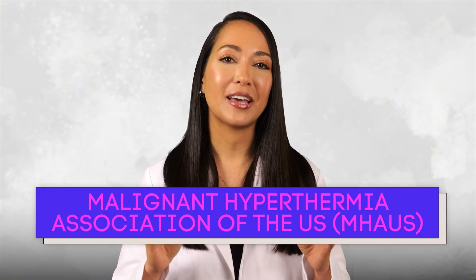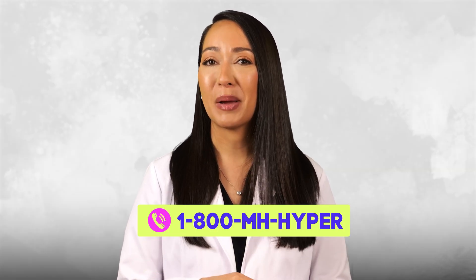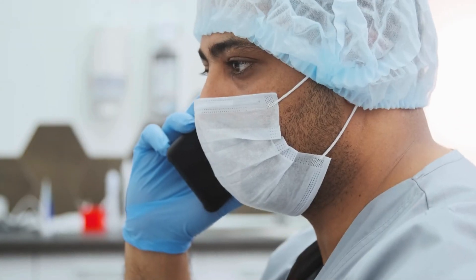If you're ever faced with an MH crisis or even suspect one, help is just a phone call away. The Malignant Hyperthermia Association of the United States, or MHAUS, operates a 24/7 hotline staffed by experts who can guide you through diagnosis and treatment in real time. The number is easy to remember: 1-800-MH-HYPER. It is expected that providers call during an MH emergency so an expert can be with you during the resuscitation. Key indicators that the patient is responding to treatment include declining end-tidal CO2, stable or decreasing heart rate, resolving hyperthermia, and resolved muscle rigidity.